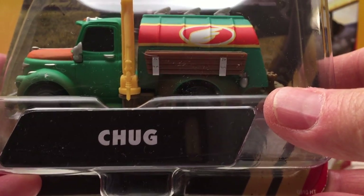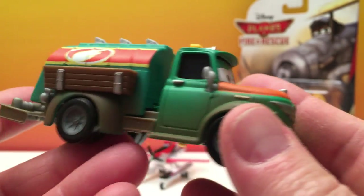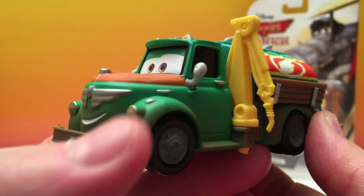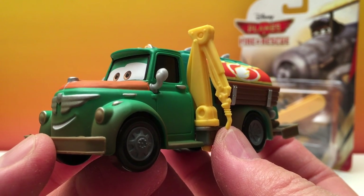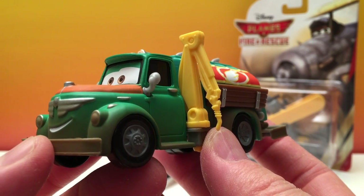This is Chug. Chug is the trusty fuel truck in the small town of Prop Wash Junction. He's proud of the racing accomplishments of his best buddy Dusty Crophopper.